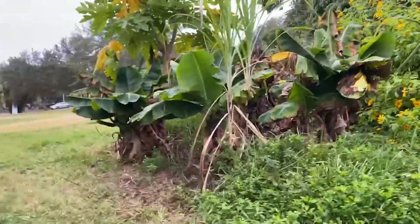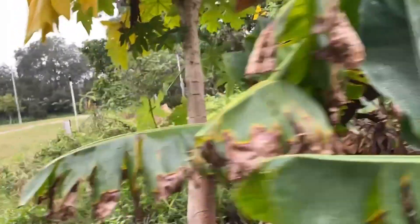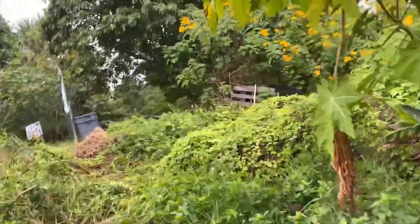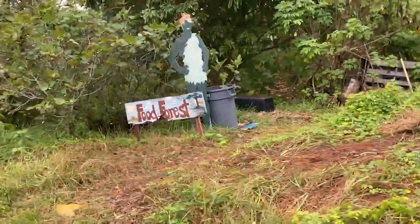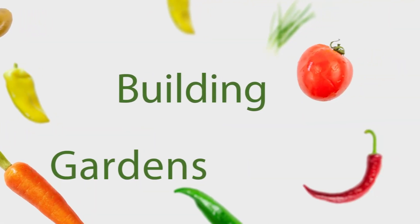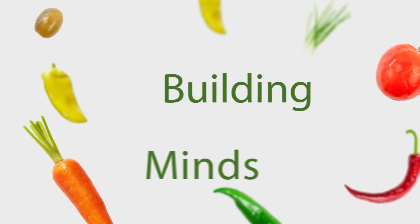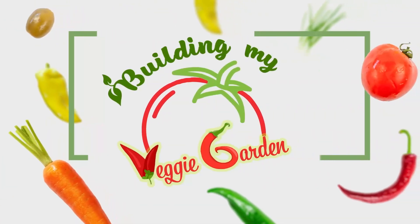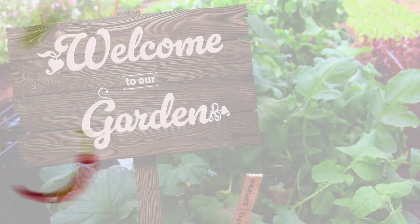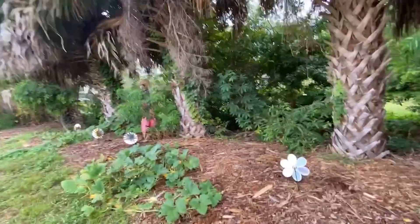Welcome to a new episode of Building My Veggie Garden. We're coming to you from our new location at the Beacon Food Forest. We have lots to share with you about our new home and the worm farm we made. Welcome to our new garden!